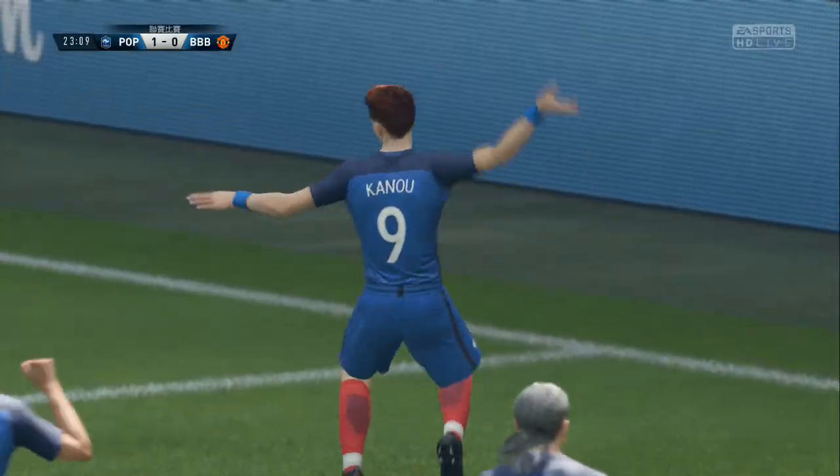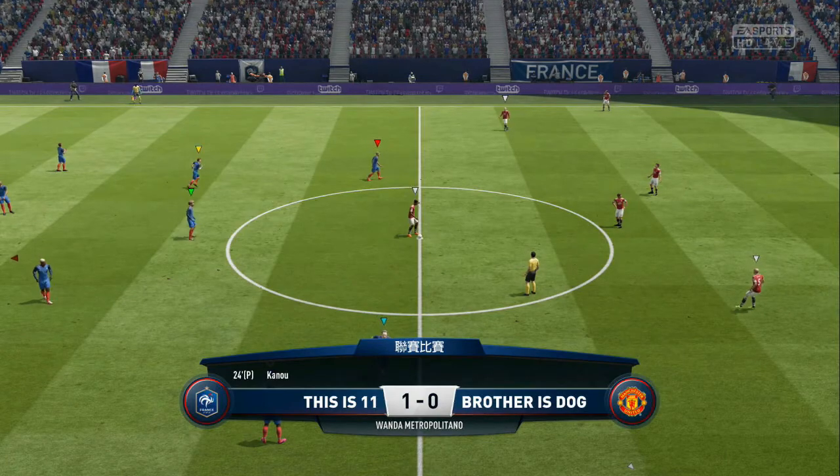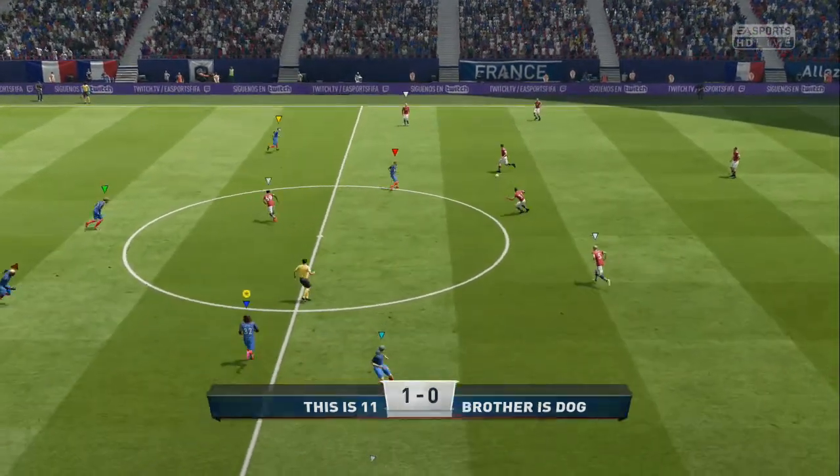And he scores from the spot. The first goal — it's 1-0. Kwan.